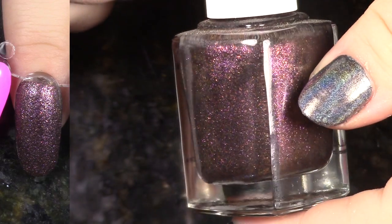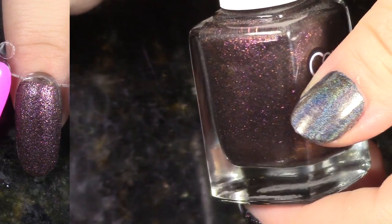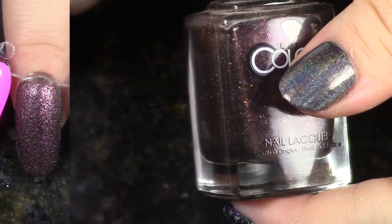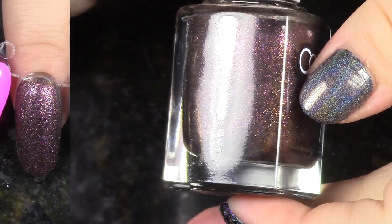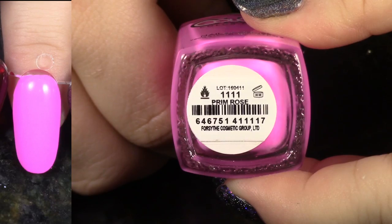This is Fierce from the Seven Deadly Sins Collection, and I'm going to keep this one as well. If you're noticing a trend, I'm keeping that whole collection pretty much. I just really like them. I think they did a great job, and these all look pretty cool with top coat on them as well.